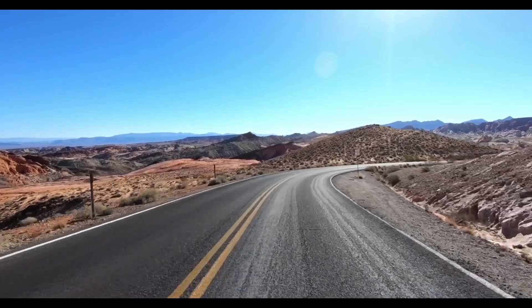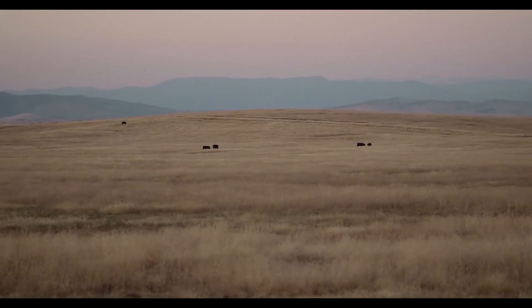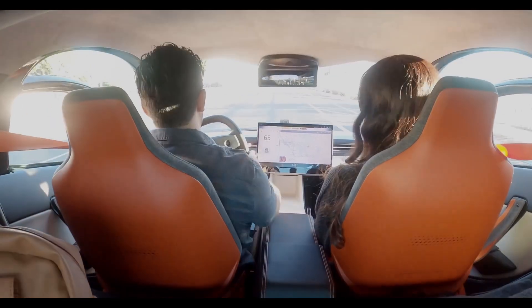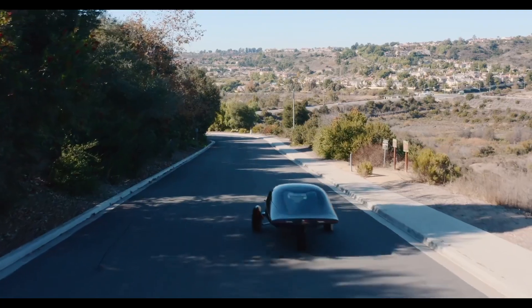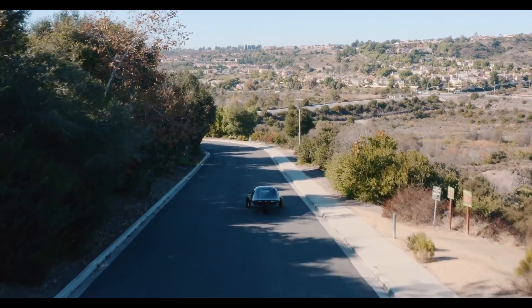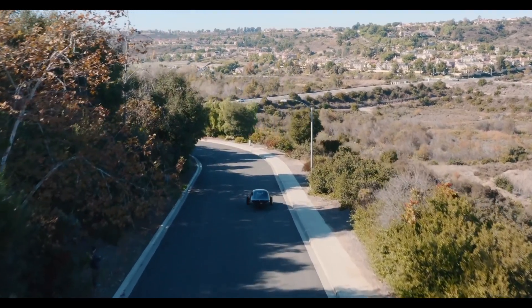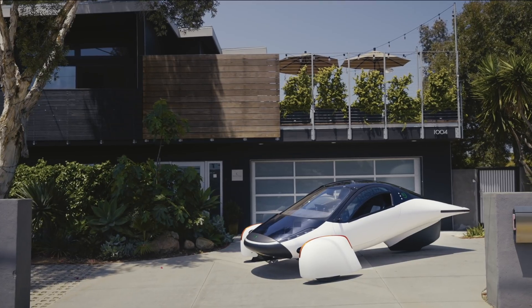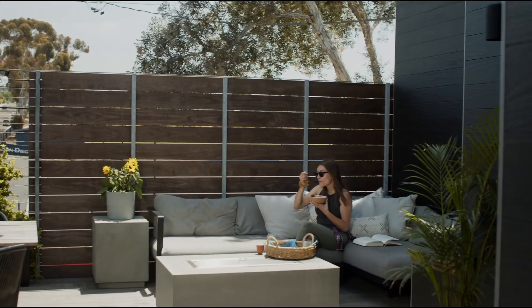But let's address the elephant in the room. With only three wheels, many people wonder: can Aptera really stay stable on sharp turns or rough roads? While the company promises a smooth ride, the unconventional design might take some getting used to. And then there's the weather. While Aptera thrives in sunny climates, what happens when the clouds roll in or you live in a less sunny region? Sure, it has a battery, but without consistent sunlight, that 'never charge again' promise starts to fade.